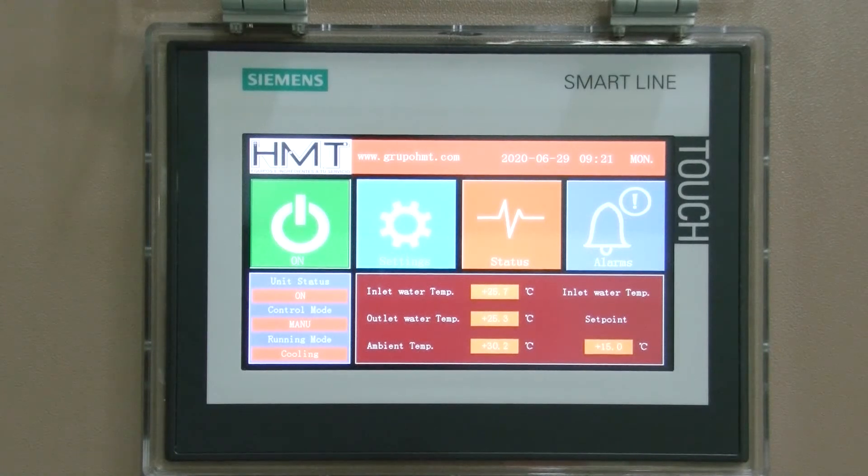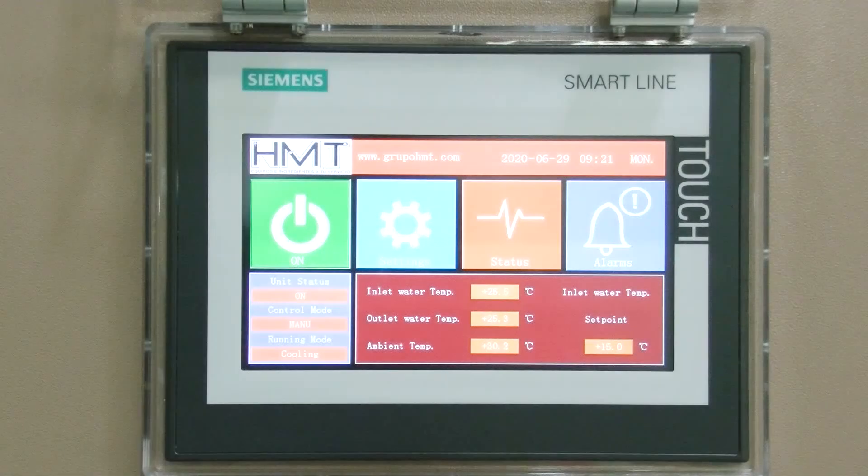Let's check how to control this chiller. As you can see, we use the Siemens PLC controller with a touchscreen HMI system. The control software is developed by our engineers and can be custom-made according to your requirements, for example, the language you use. You can check the inlet water temperature, outlet water temperature, and the ambient temperature from this touchscreen HMI system.